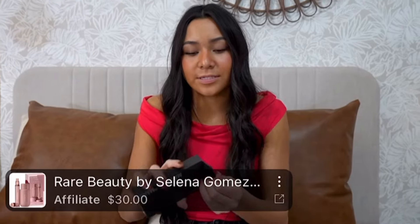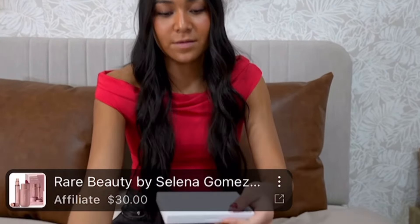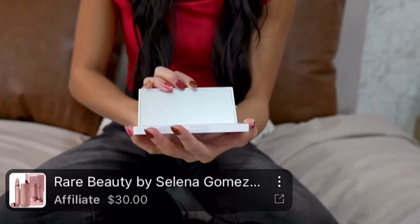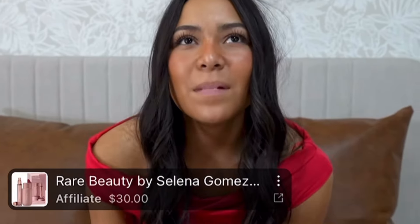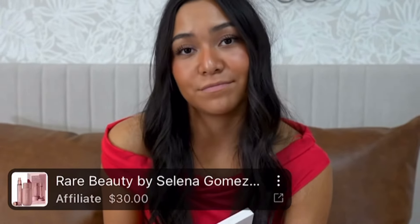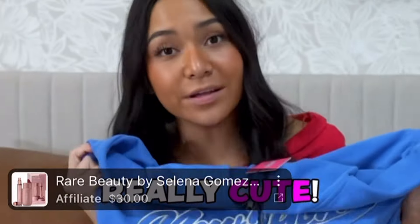We got the Makeup by Mario eyeshadow palette. I told you guys I was gonna show you the colors of this because I'm giving you a haul. This looks really fancy. I've never really had an eyeshadow palette — very interesting. Maybe I'll try it on one of those days that I'm just messing around.